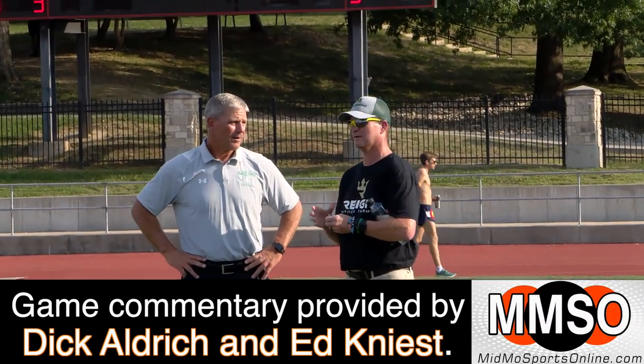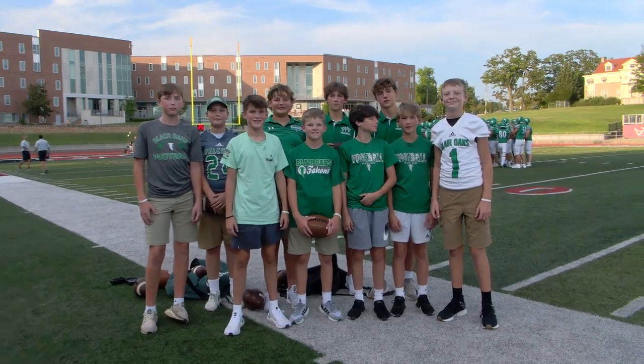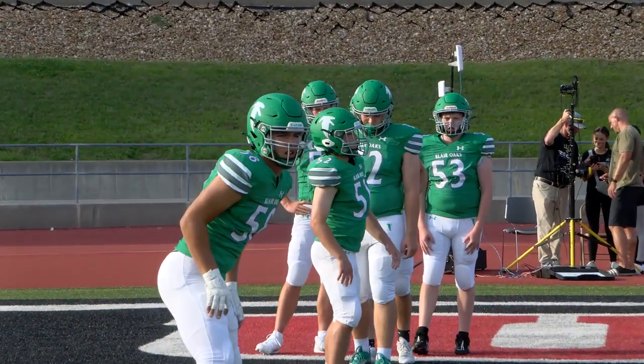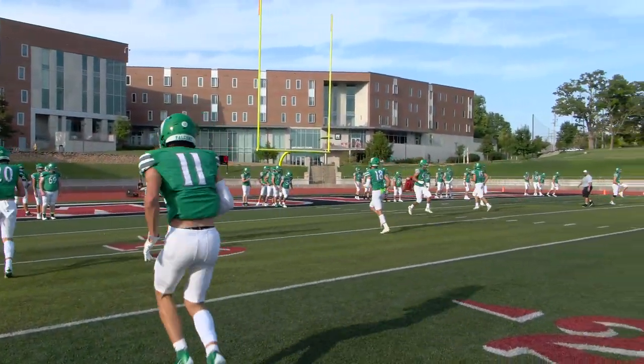Let's take a look at the starting lineups for the Blair Oaks Falcons for tonight. The center for tonight's ballgame will be Wyatt Bonnett. He is a senior, 6'2", 265 pounds. The right guard is Cole Peters, 6'1", 210 pounds, and he's a junior.